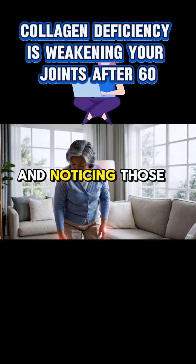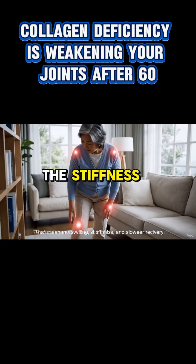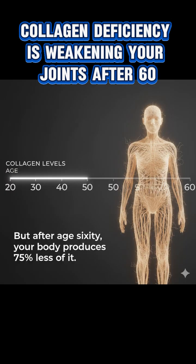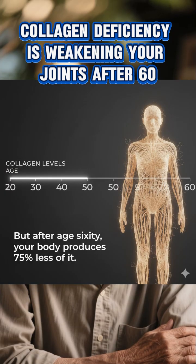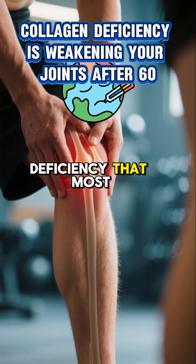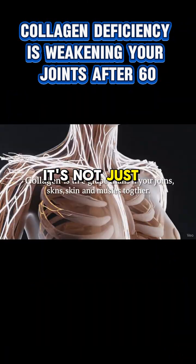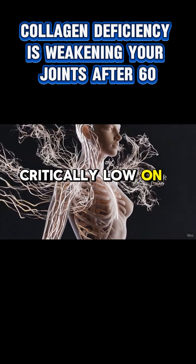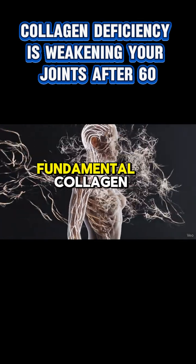If you're over 60 and noticing those nagging joint pains, the stiffness creeping into your knees, or just a general feeling of heaviness in your legs, you might think it's just calcium. But what if I told you that your joints might actually be suffering from a hidden deficiency that most people miss? You might actually be running critically low on something even more fundamental: collagen.